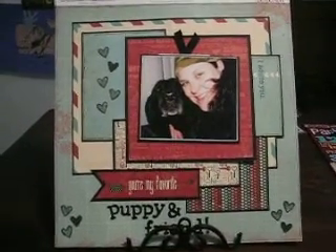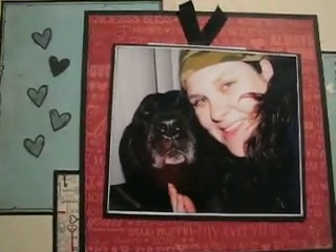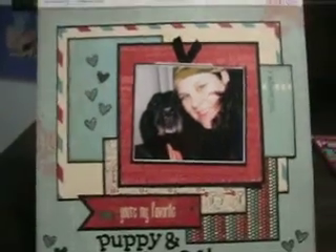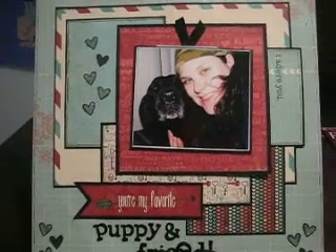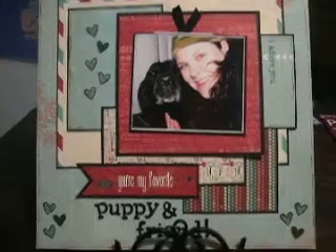The layout had to be with someone that you love and it didn't have to be a significant other. This was taken a couple years ago, but that's me and one of my fur babies and unfortunately in November we had to put him down. He was 14, so it took me a long time to make this layout and the journaling, which is behind the photo.